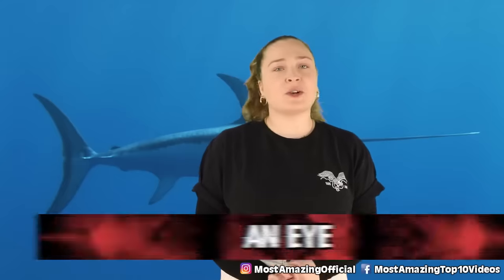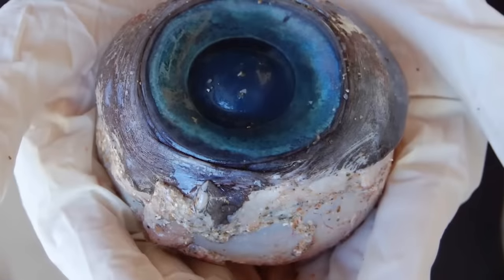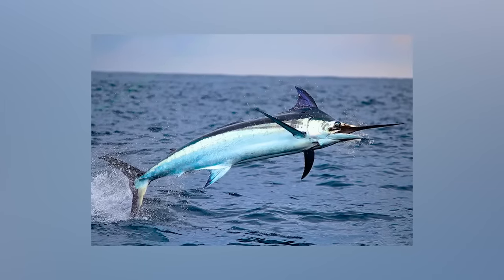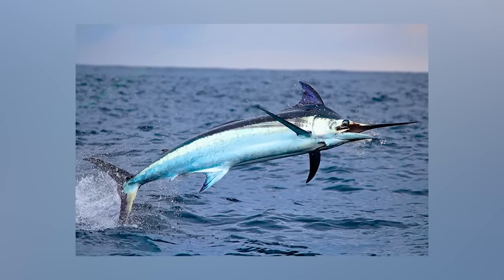In our number 4 spot today, we have an eye. Florida is no stranger to weird news, but this thing that washed up on a beach is a little out of the ordinary for anywhere. Back in 2012, as someone strolled along Pompano Beach near Fort Lauderdale, they had the unfortunate circumstance of stumbling upon a perfectly intact eyeball about the size of a softball. This creepy discovery was handed over to fish and wildlife researchers, who came to the conclusion that the eye once belonged to a swordfish. It seems it might have been cut out with a knife by a fisherman who then tossed it back into the sea, where it became someone's horrific discovery.